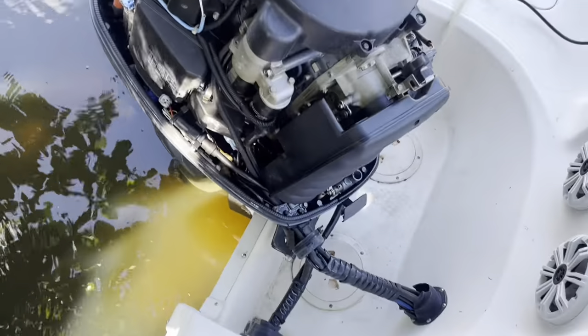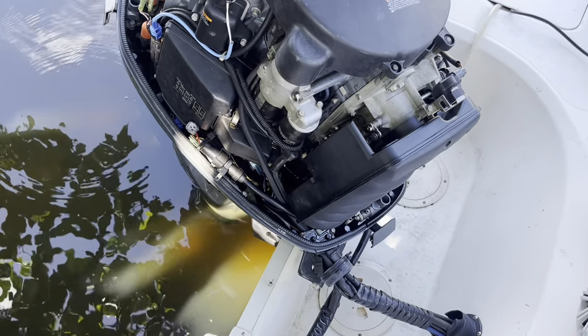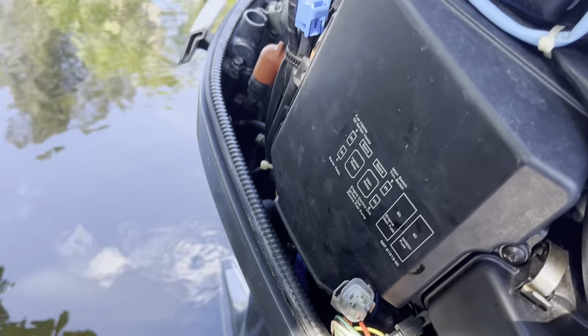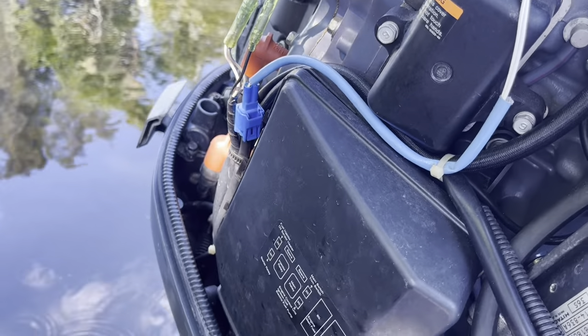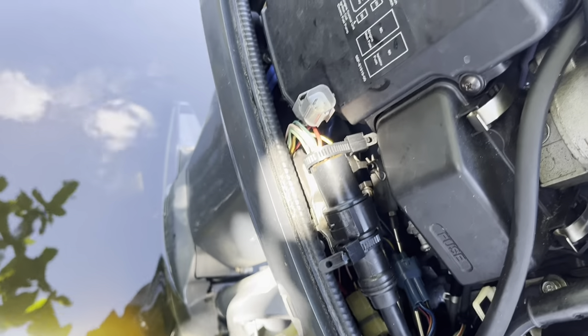We are at the engine here — this is a 2004 Yamaha 150 fuel injection. You can see the engine is running very rough, it can barely run. The first thing we're gonna do is hook up the scanner and see if we get any codes, though not all the time do we get a useful code.